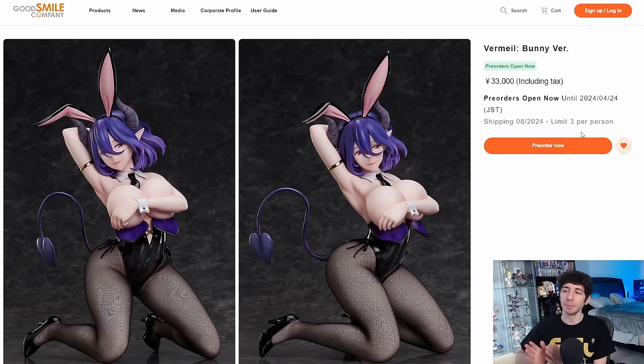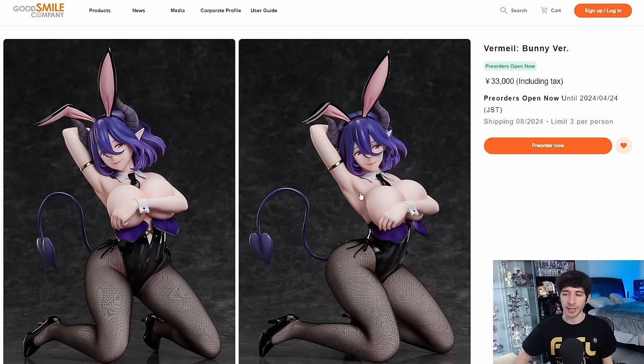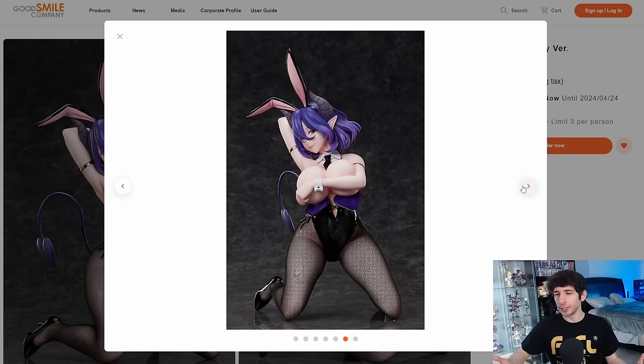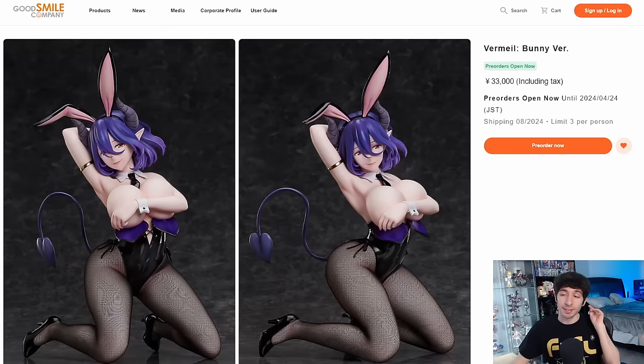Next, we have Vermeil Bunny Version for 33,000 yen. I don't understand the pricing because this certainly feels like the more expensive figure — there's definitely more plastic, and she's also got demon horns, a demon tail, might be a succubus. I think she looks pretty good though. I like her face, her expression, and the colors. The pose is good too — we typically don't get Freeing figures where the top is completely down and they're covering the chest with their arm. Very different, very rare.